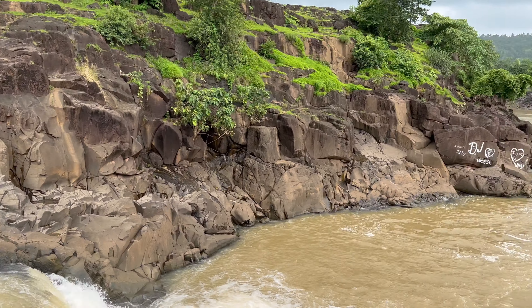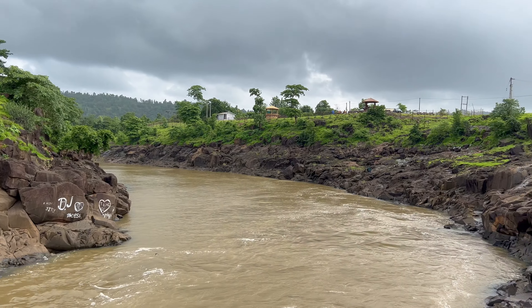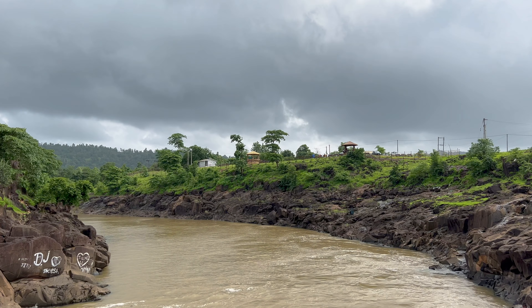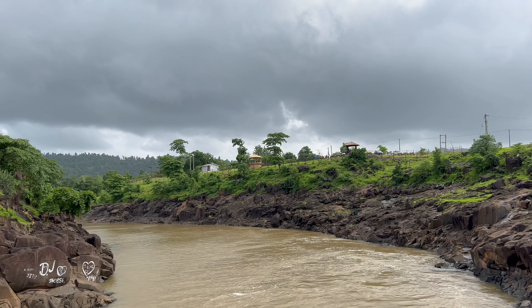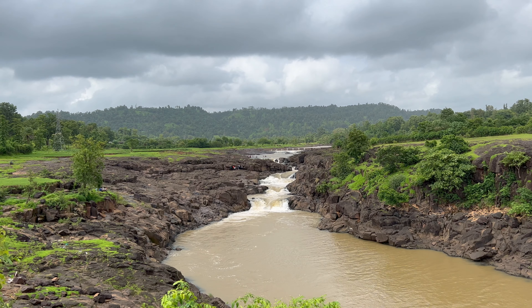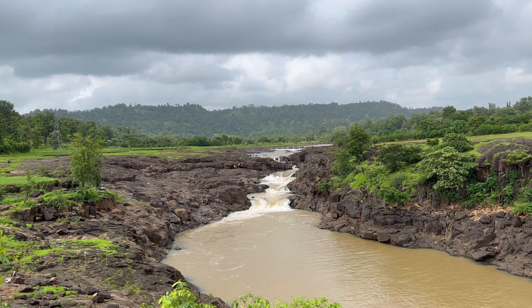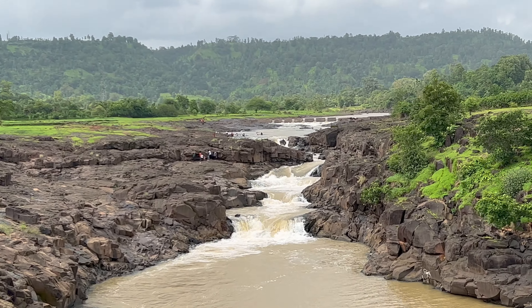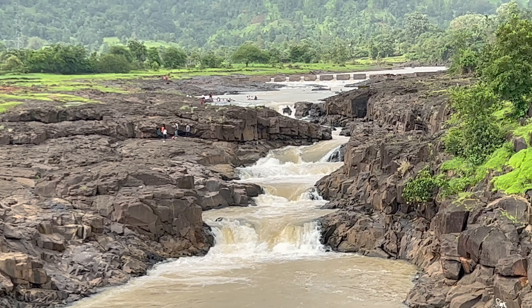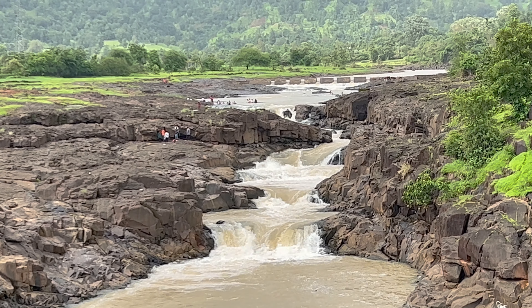In front of this waterfall, they have made an area where you can sit and take in the view of all 5 tiers of the waterfall. You can even take lunch and dinner here. They have made seating arrangements so you can sit comfortably and have a clear view of this beautiful waterfall.